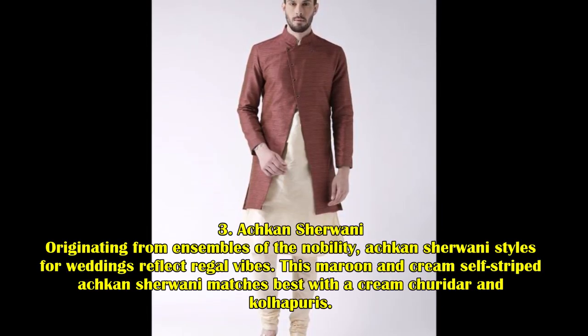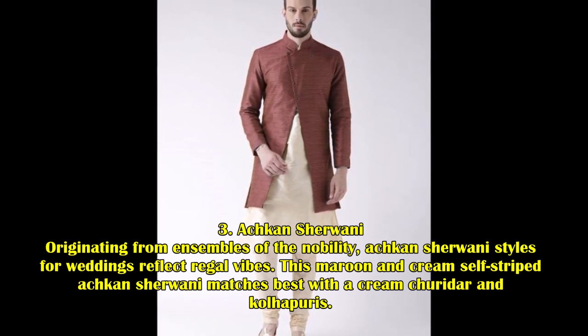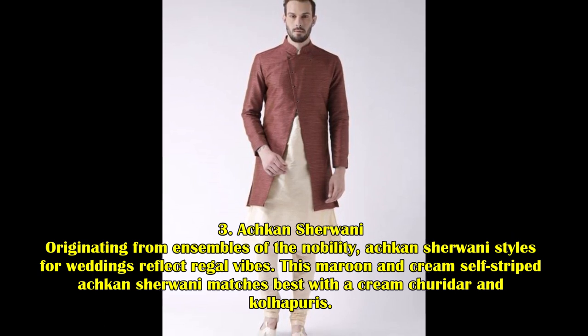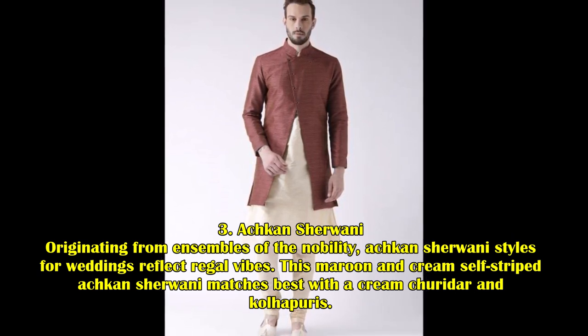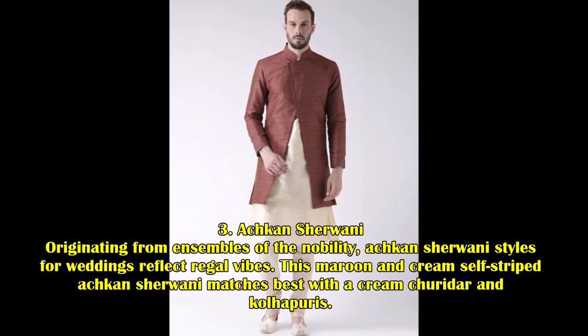3. Achkan Sherwani. Originating from ensembles of the nobility, Achkan Sherwani styles for weddings reflect regal vibes. This maroon and cream self-striped Achkan Sherwani matches best with a cream churidhar and Kolhapuris.